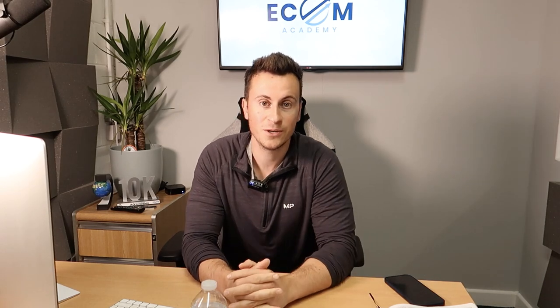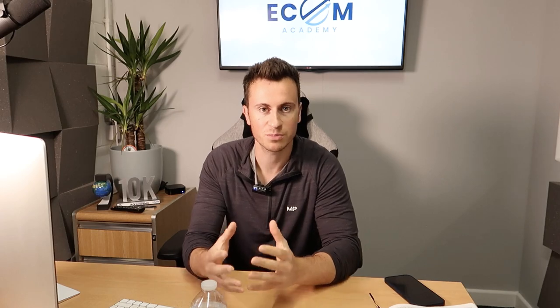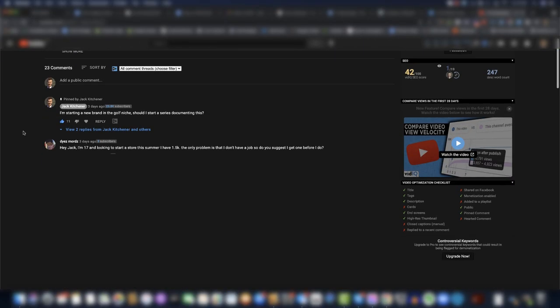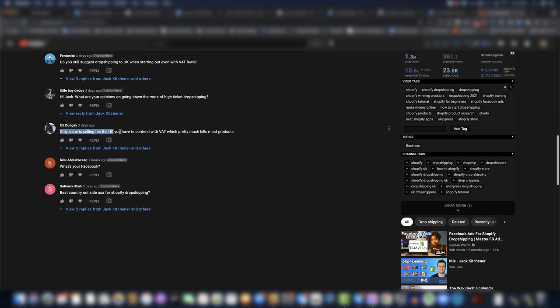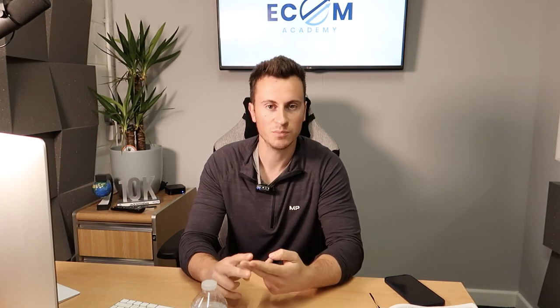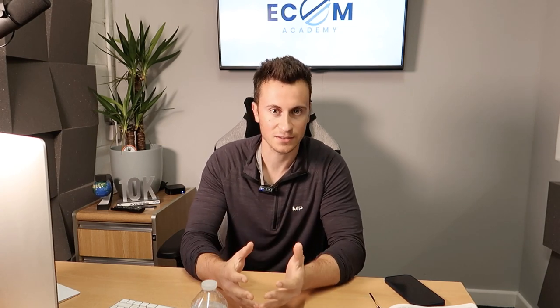Welcome to a new video. In this one I'm going to take you through three tips to help you pick profitable products. There's somebody who commented on my previous video which gave me the idea to do this one — they were referencing the VAT here in the UK and how this affects the price of products and writes off some of the cheaper products which you should be avoiding. So I thought, why not do a video on this topic as well as some other things you need to consider when doing your product research and looking for products to test.